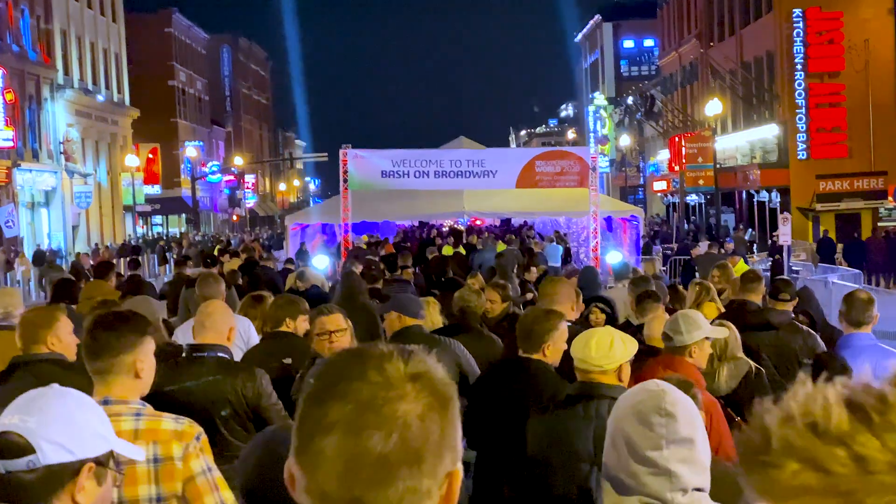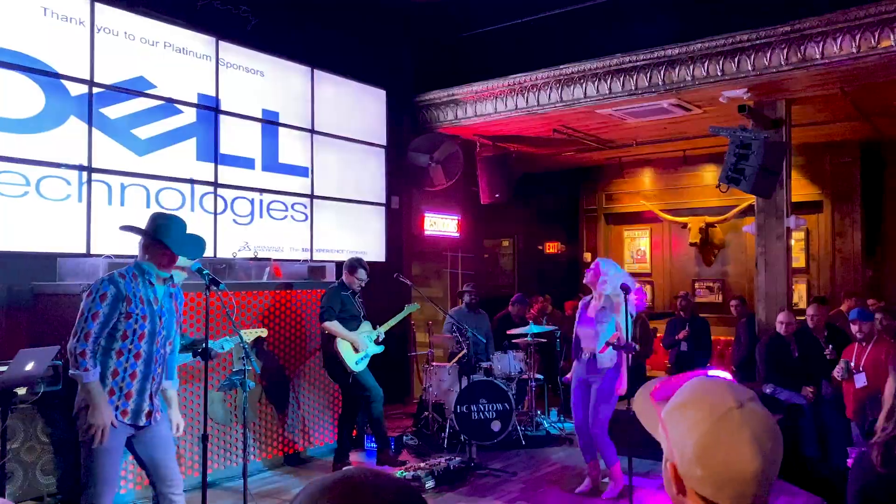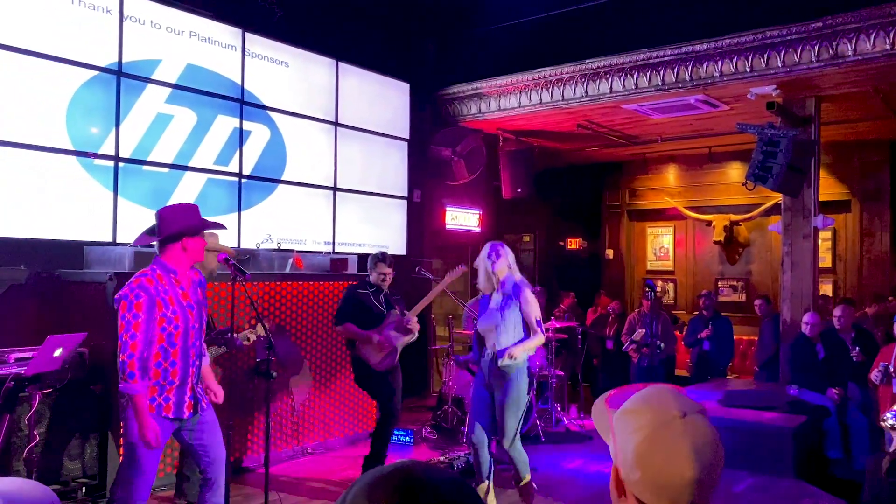Good morning and welcome to day three at 3D Experience World 2020. While the rain held off last night, we had a fantastic party on Broadway — great music, great food, and of course great people. Today is absolutely my favorite day of the conference. We've got some great speakers again this morning and another handful of GoEngineer application engineers are going to give their presentations as well. Stay tuned!